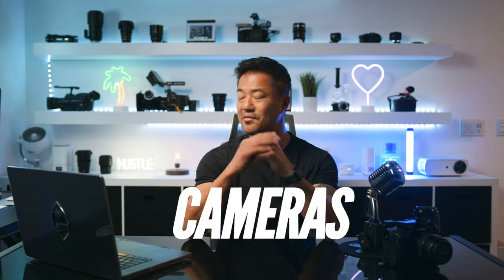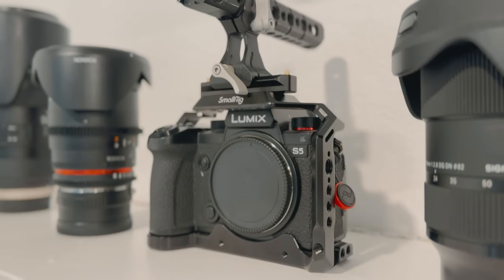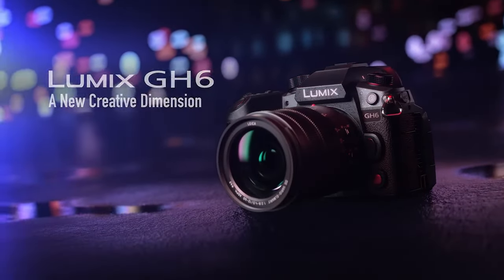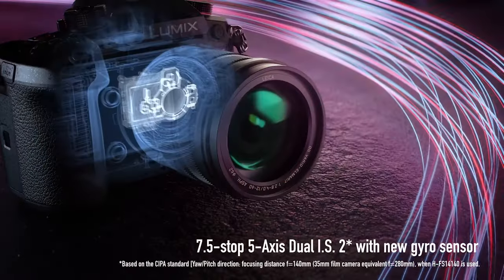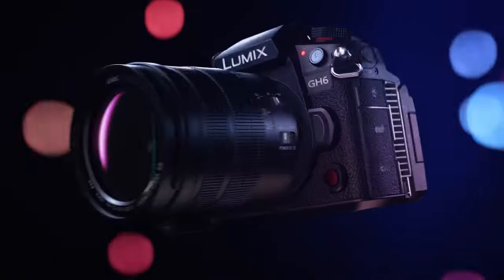First off, cameras. I've used them all — Red Komodo, Blackmagic, Nikon, Panasonic. But in the end I still love my Panasonic GH5 II. The GH6 is out now, so if I didn't have this camera I'd go with that. It has a micro four thirds sensor. First reason: it's super light. Even with a cage it's still super light. Check out the 70-200 equivalent for micro four thirds.